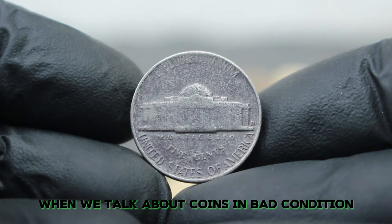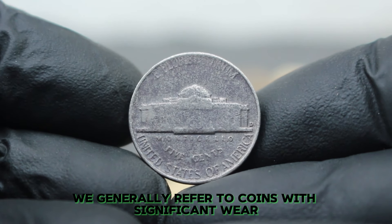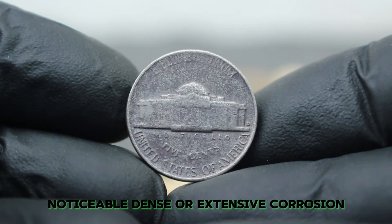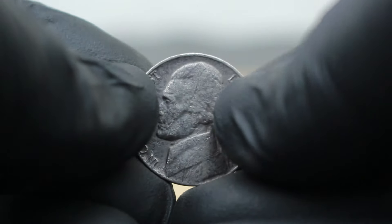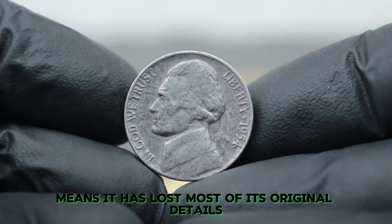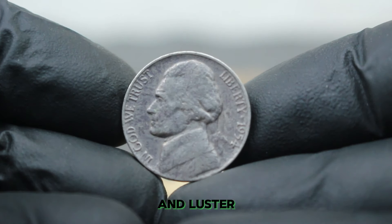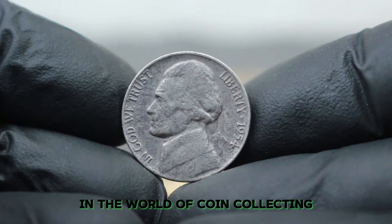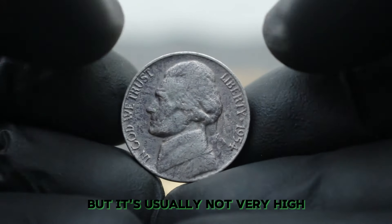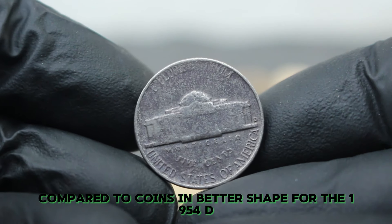When we talk about coins in bad condition, we generally refer to coins with significant wear and tear — including heavy scratches, noticeable dents, or extensive corrosion. For a 1954D Jefferson Nickel, being in bad condition typically means it has lost most of its original details and luster. Even coins in poor condition can have some value, but it's usually not very high compared to coins in better shape.